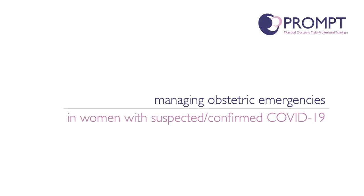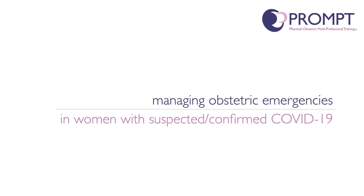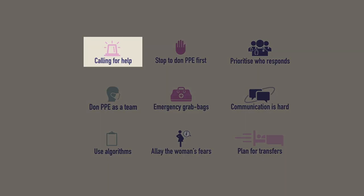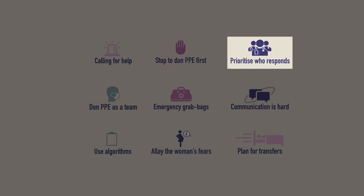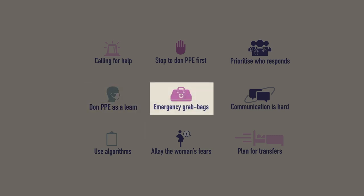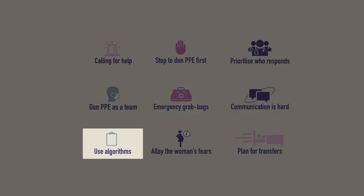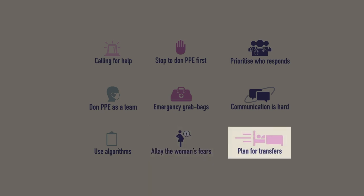Even for teams very skilled at dealing with obstetric emergencies, managing them in women with confirmed or suspected COVID-19 presents extra challenges. These include considering methods of calling for help, ensuring no one attends the woman without the appropriate PPE, making sure the most skilled team members get to the woman first, using teamwork to speed up the donning of PPE, grab bags to get the right treatment started early, communication issues due to masks and visors — which may be helped through the use of treatment algorithms — acknowledging that this may be a stressful time for the woman, and also planning the logistics of transfers.